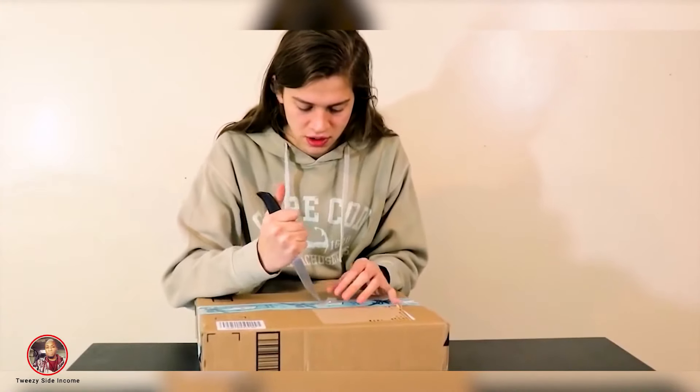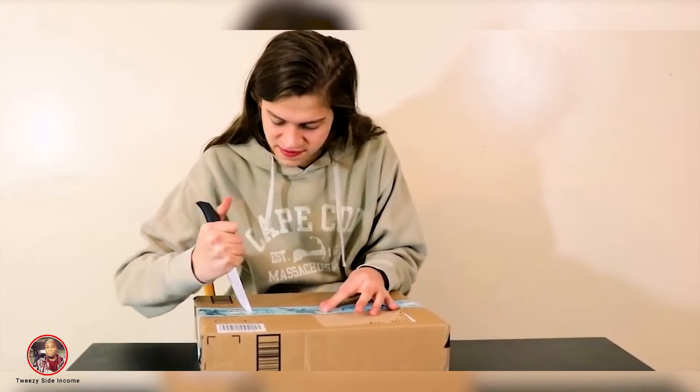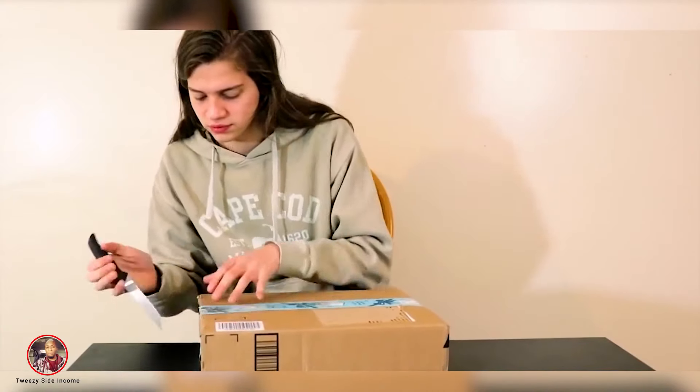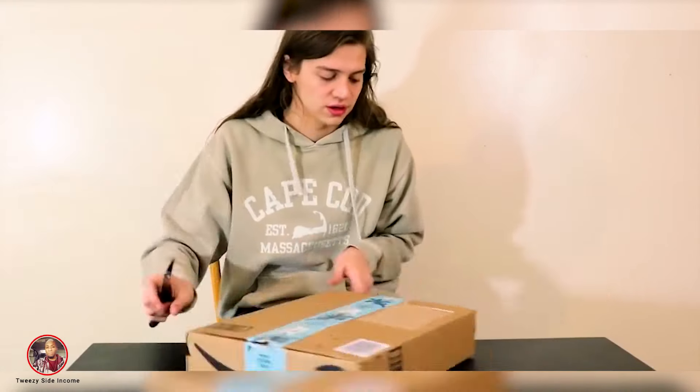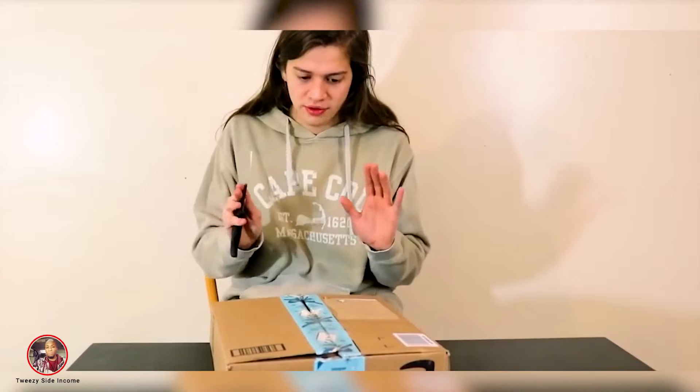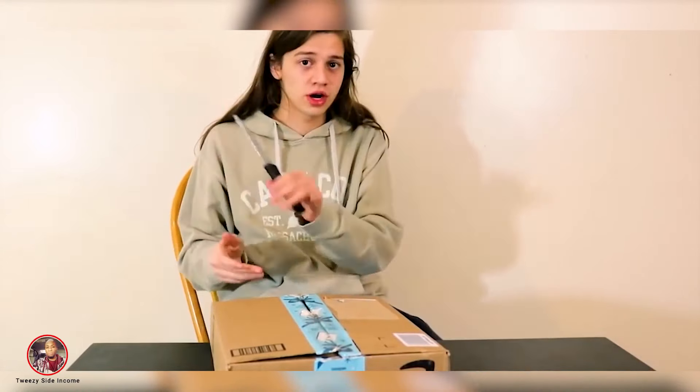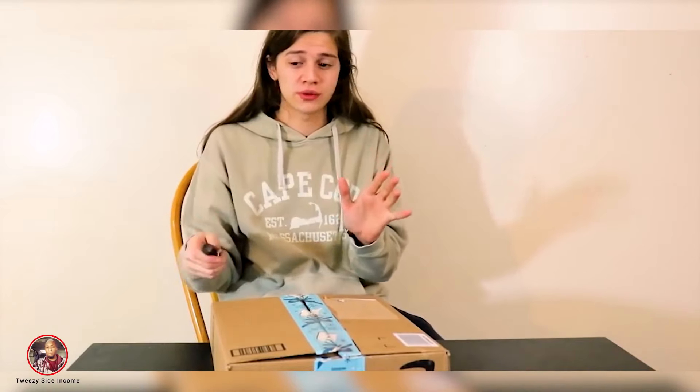Oh my God, I can't open it. Why can't I open this? Before I open it any further, I'm gonna bring the camera up close. I shouldn't be playing with knives.